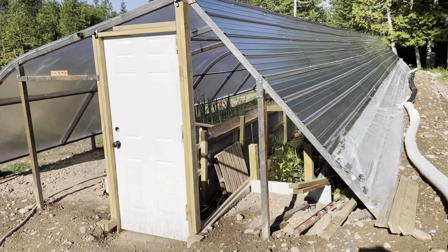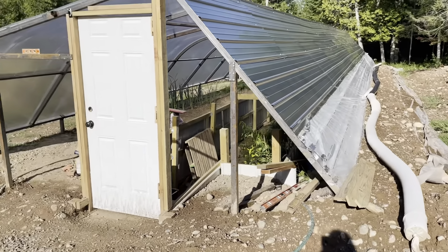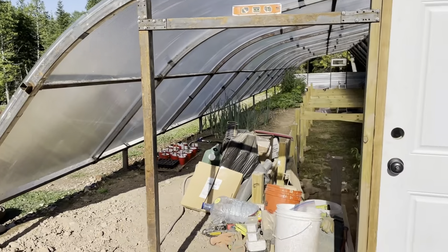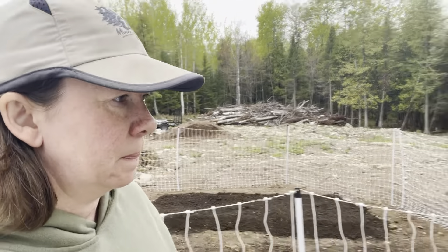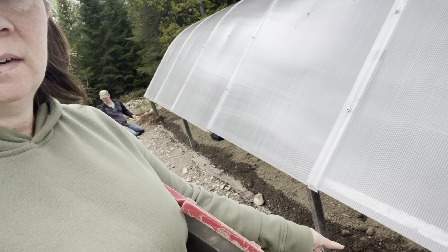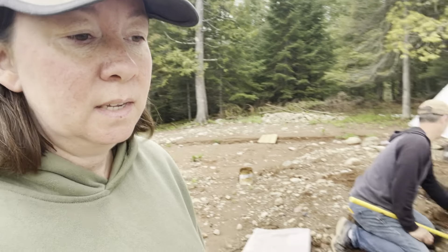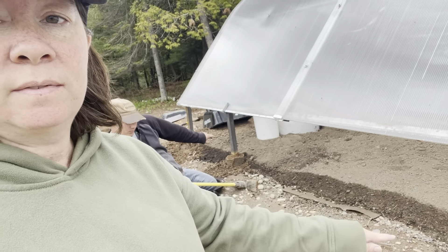Today we're going to continue working on the geothermal greenhouse. We're still working on that north wall. We did get the door in, we're starting to frame a window down here, filling in the wall on the south side. You see we have this space down here between the roof and the ground, so we'll put some two inch foam on the ground and up to the roof and cover that with plastic.